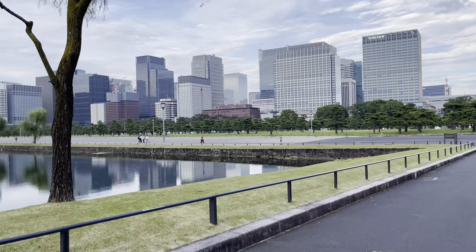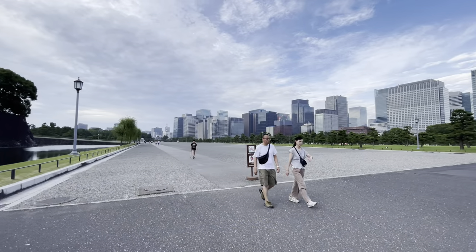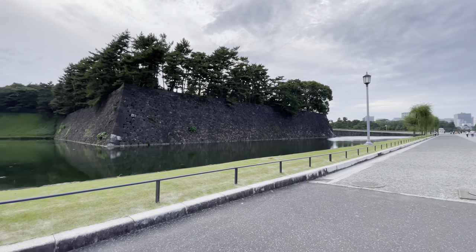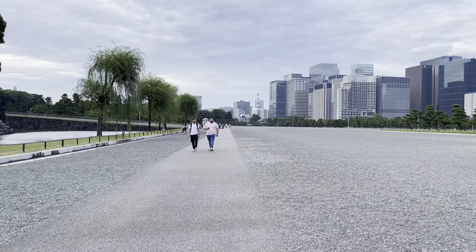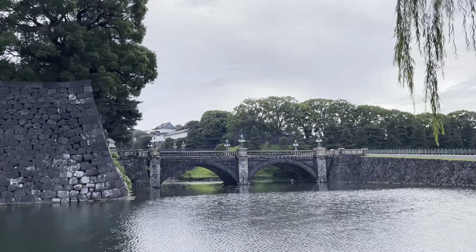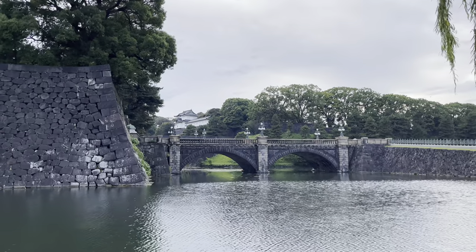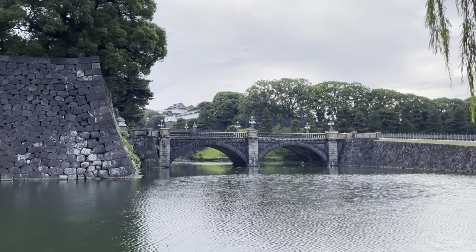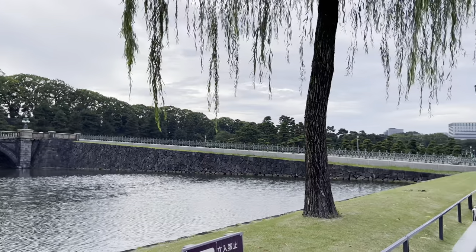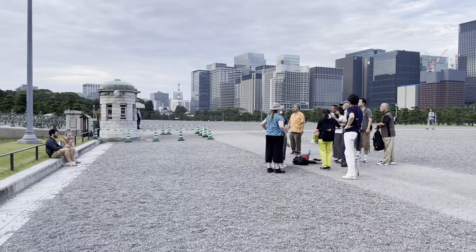It's a huge park. You can see the Marunouchi buildings from the Imperial Palace, and this park. This is the Megane Bridge. Megane means 'glasses' — that shape looks like glasses. It's a nice, beautiful stone-made bridge. It's very famous and there are so many tourists here at the Megane Bridge.